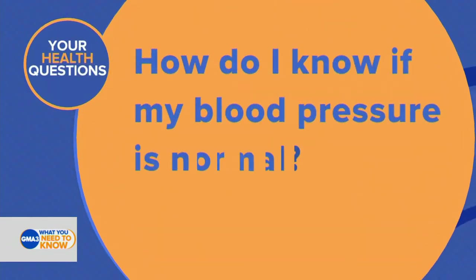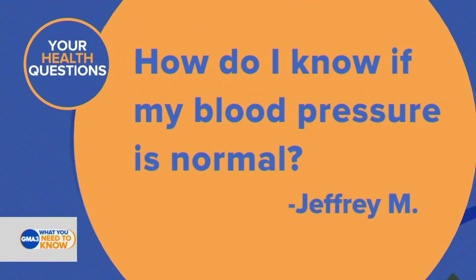Dr. Darian joins us now. He's going to answer one of the questions from one of you — this one from Jeffrey M.: How do I know if my blood pressure is normal? Such an important question.